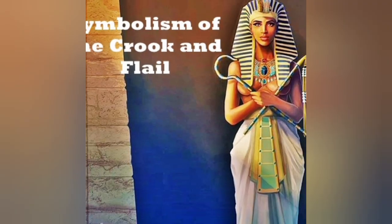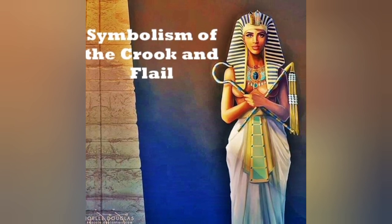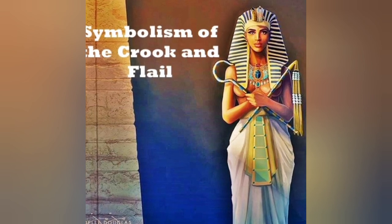Mysteriously, a flail is sometimes depicted floating above the upraised hand of Min and other ithyphallic deities. Certain sacred animals also carried the flail on their backs.